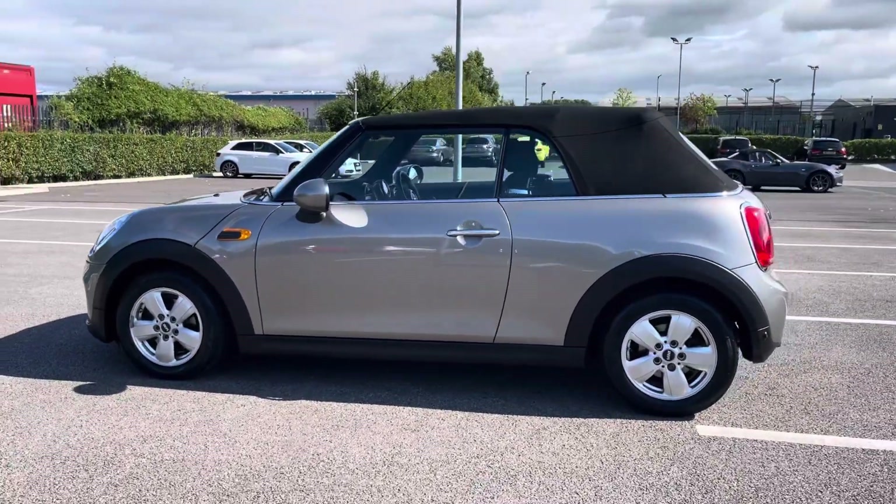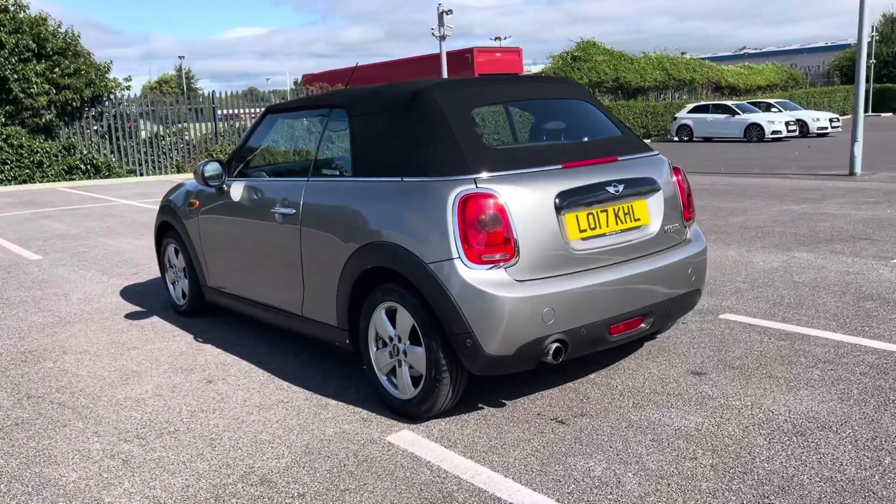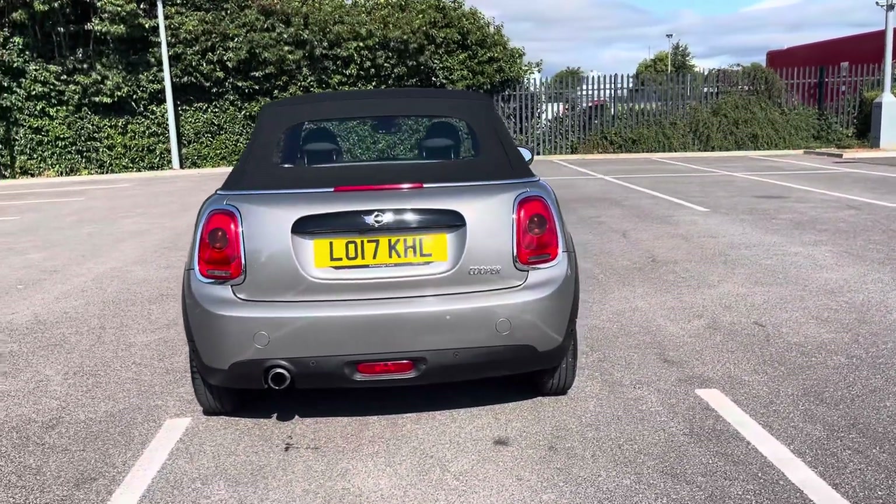This 2017 vehicle comes in a stunning melting silver colour from three previous owners and it boasts a part service history with the last completed at 19,500 miles.